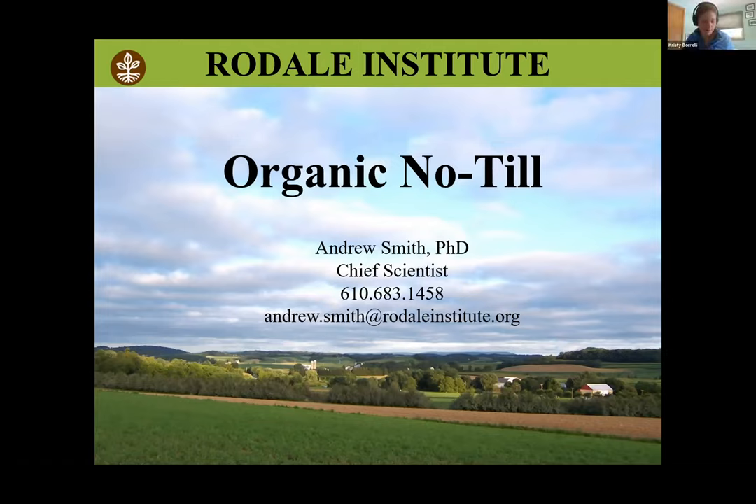Hello and welcome to the first of three webinars in this series about organic rotational no-till production for grain crops. This is hosted by Rodale Institute. My name is Christy Borelli. I work with Penn State Extension and Northeast SARE, and I'll be moderating today's session as we discuss no-till organic cover cropping and weed suppression for soil health.